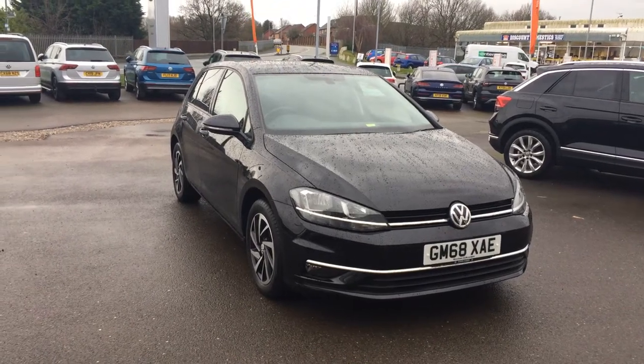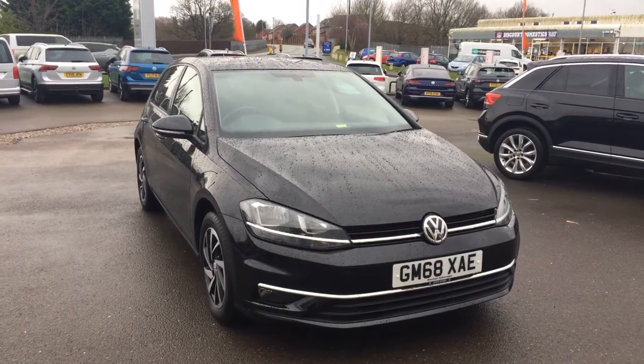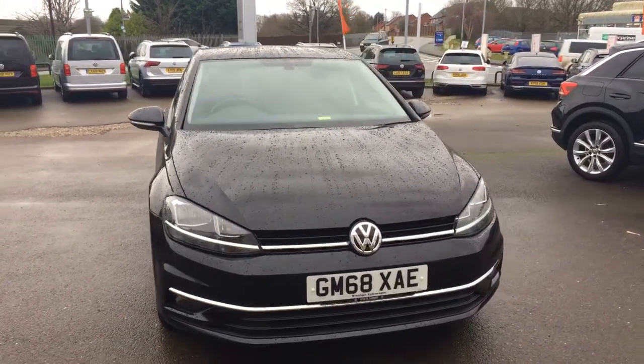Hi, I'm Phil Sadler, Sales Executive here at Recks and Volkswagen. I'm going to show you around our Volkswagen Golf. This is the 1.6 Match that we have on sale here, finished in the Deep Black Pearl on a 68 plate.